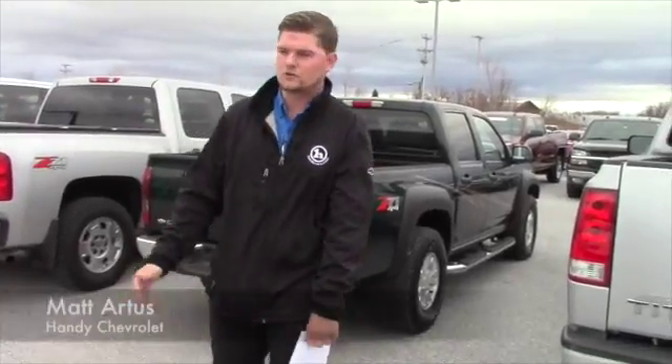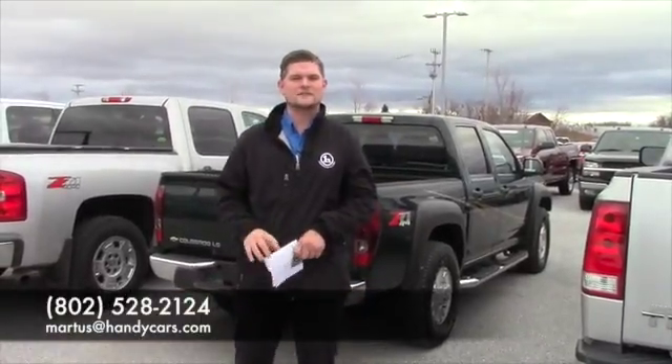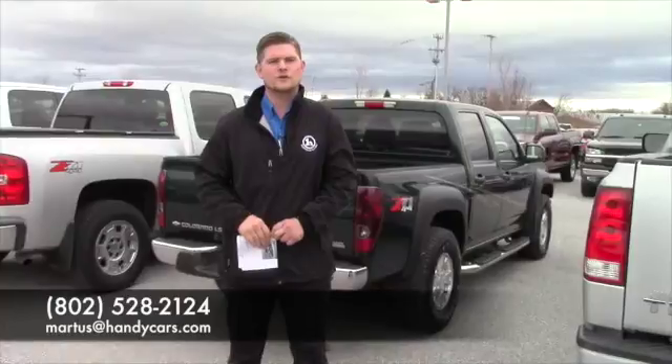Give me a call here at the showroom. Tell me what your offer is and I'd be happy to take it to Joe. My number is 802-528-2124, or you can email me at MRtis@HandyCars.com. Thank you very much for coming into the showroom yesterday — I really appreciate the opportunity to earn your business. Have a wonderful day.